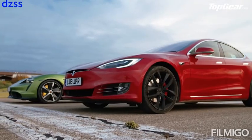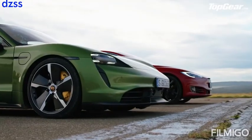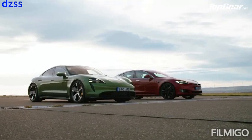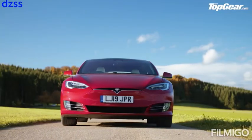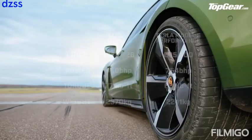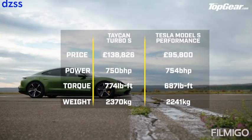Performance and the Taycan Turbo S on an airport runway. Quick recap then: both of these cars have two electric motors, one on each axle, so four-wheel drive. The Porsche weighs a little bit more but has a fraction more torque. The Tesla has a few more horsepower, but the Tesla is quicker from 0 to 60 miles an hour according to the claimed manufacturer figure — two-tenths quicker. But the Porsche is faster, supposedly, from 0 to 100 miles an hour.